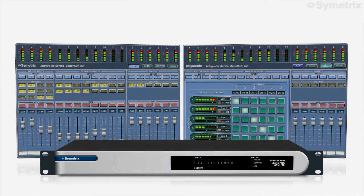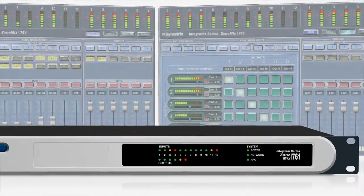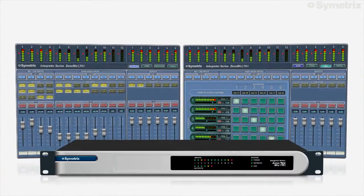The front panel of the ZoneMix 761 features input and output level LEDs and system status LEDs. For secure operation, there is no end-user front panel control.